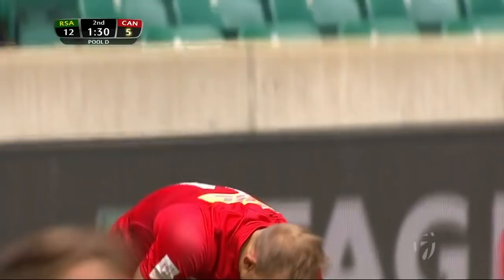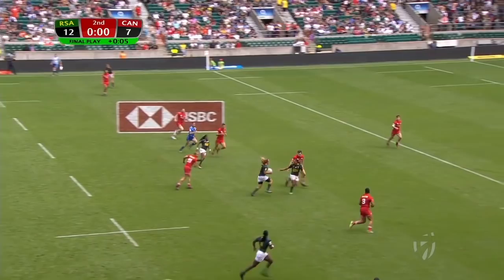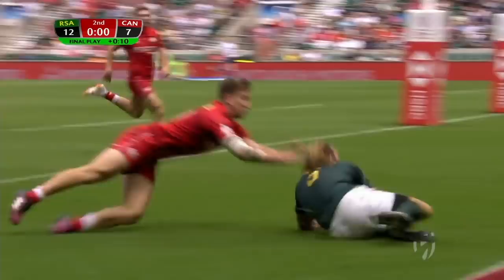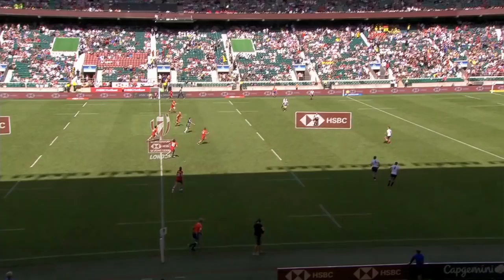And that is his 100th try in his World Sevens Series career. Here they come again — Werner Kock, shows and goes inside to Werner Kock, finishing in true style here for South Africa. Kock's in for another one. Showing their class, their second win of the day. The Blitzbok looking good here in London. They've beaten Canada here by 17 points to seven.